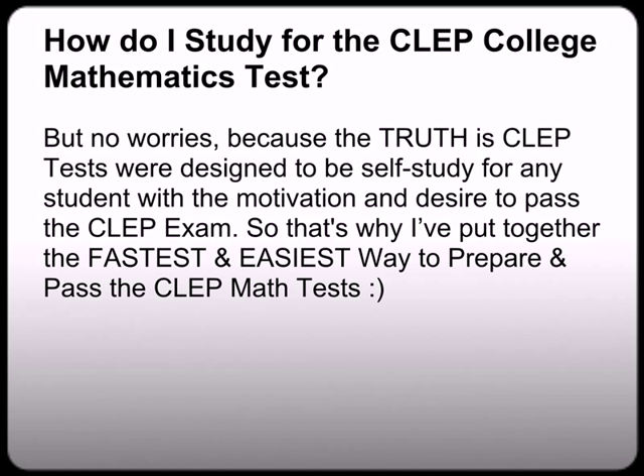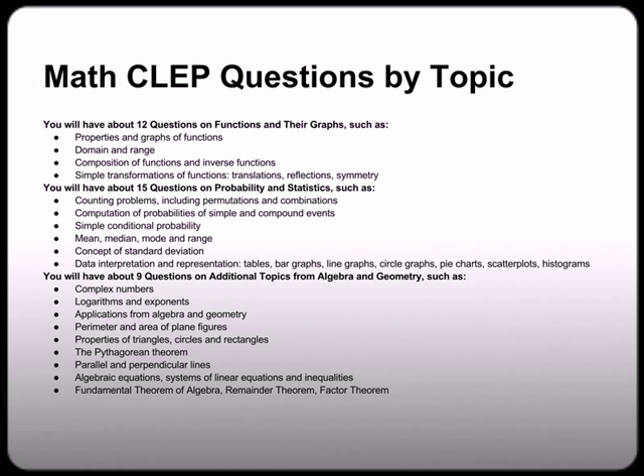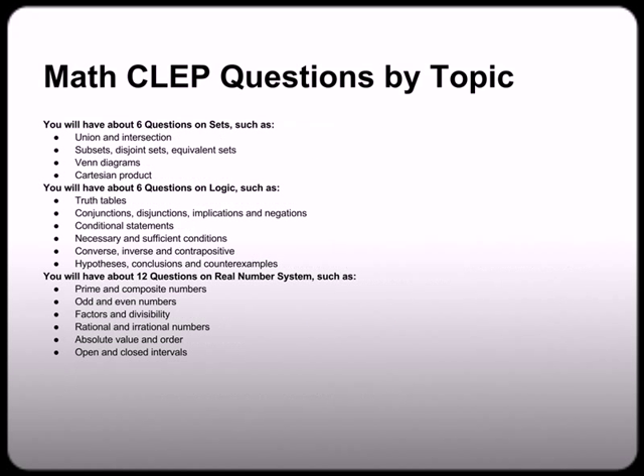Because the truth is the CLEP tests were designed to be self-studied for any student with the motivation and desire to pass the CLEP exam. That's why I've put together the fastest and easiest way to prepare and pass the CLEP Math test. I know many students who take this particular exam don't like math, so what I did is I put together some accessible resources to help you on those topics that at first glance may seem a little scary — but actually, these are concepts that when you start to break them down, you'll be able to do just fine.